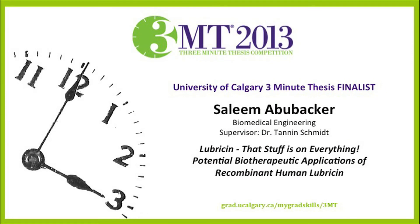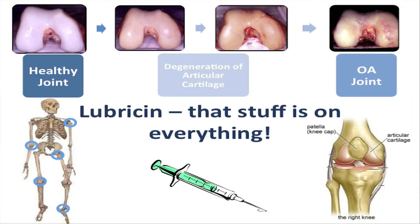Please welcome Saleem Abu Bakr. He's from Biomedical Engineering and his supervisor is Dr. Tannen Schmidt. Saleem's 3MT talk title is 'Lubricin, that stuff is on everything: Potential Biotherapeutic Applications of Recombinant Human Lubricin.'